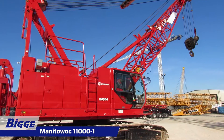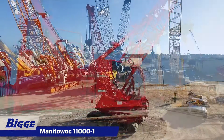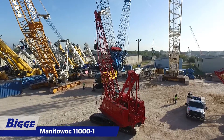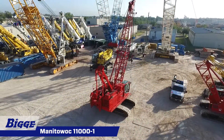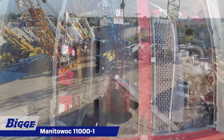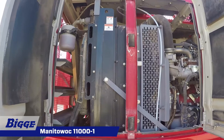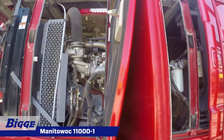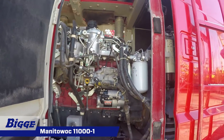Featuring a capacity of 110 US tons with 200 feet of heavy lift boom, it provides a maximum combination of 190 feet of boom and 60 feet of jib. The power plant consists of a six-cylinder water-cooled diesel engine with direct fuel injection and turbocharger, generating 285 horsepower at 2100 high idle RPM.